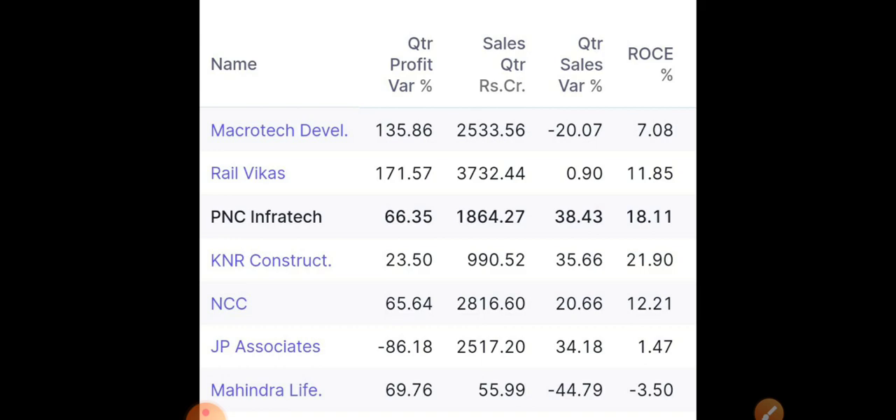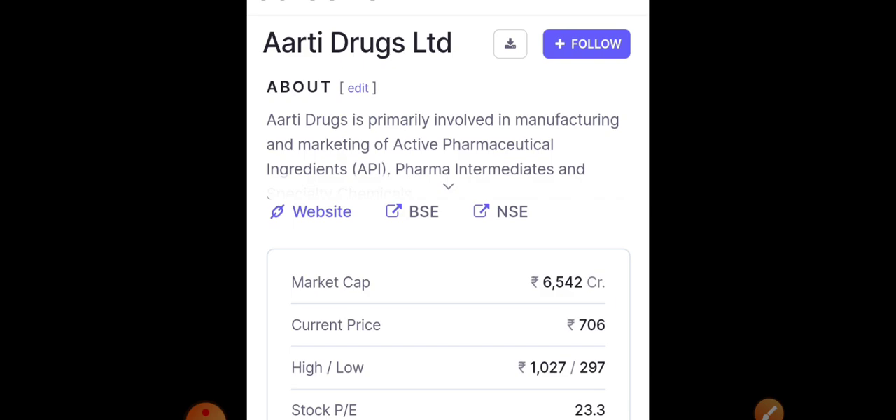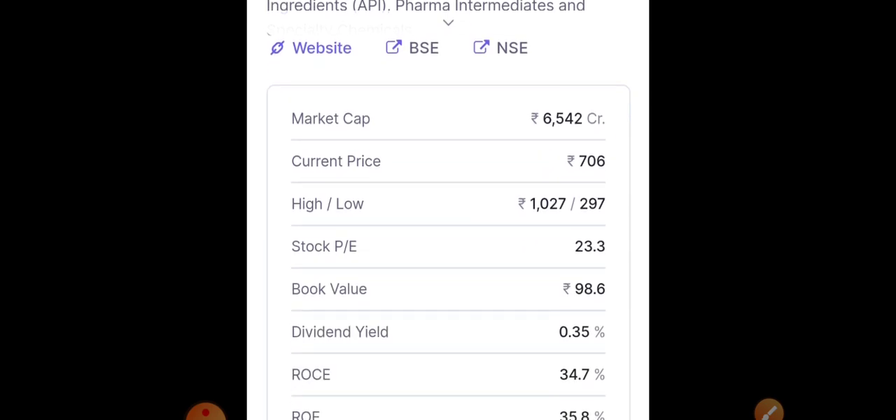Moving to the second stock — Aarti Drugs. We have discussed Aarti Drugs before, but not majorly since the buyback update. After that the stock was in a complete consolidation phase, but on the technical charts you'll see they are forming a very good pattern at a very good support region, so in the short term you can expect a good move.